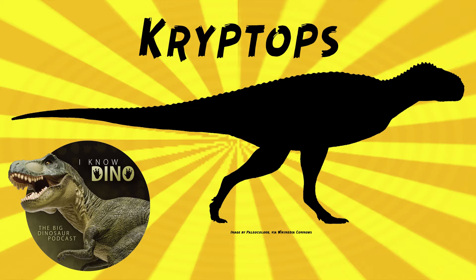It was an abelisaur that lived in the early Cretaceous in what is now Niger. It looks like other abelisaurids — it's bipedal, it's got a large head and short arms. It was estimated to be 19 to 23 feet long, or 6 to 7 meters long. Not too big. Not too small either.